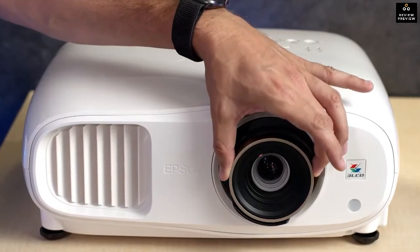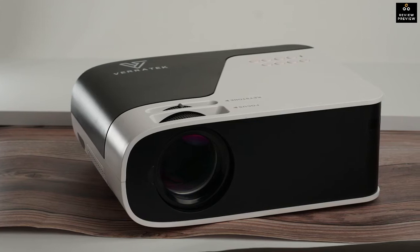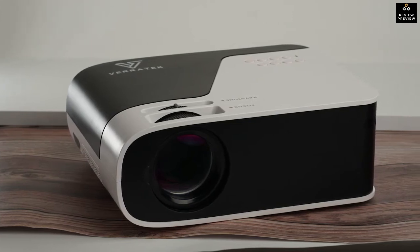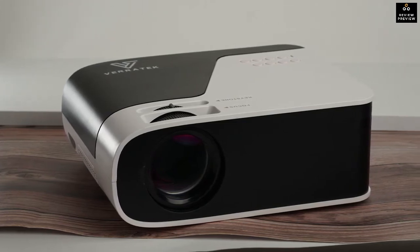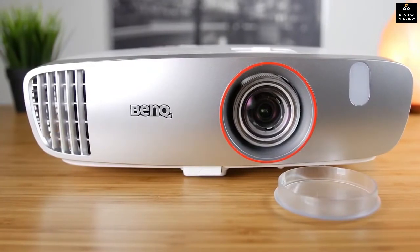Projectors have been more powerful, affordable, and easy to use than ever before. You can have a true home theater experience to fit almost any home if you know which product is going to be right for your situation. In this video we break down the top five home theater projectors on the market this year.